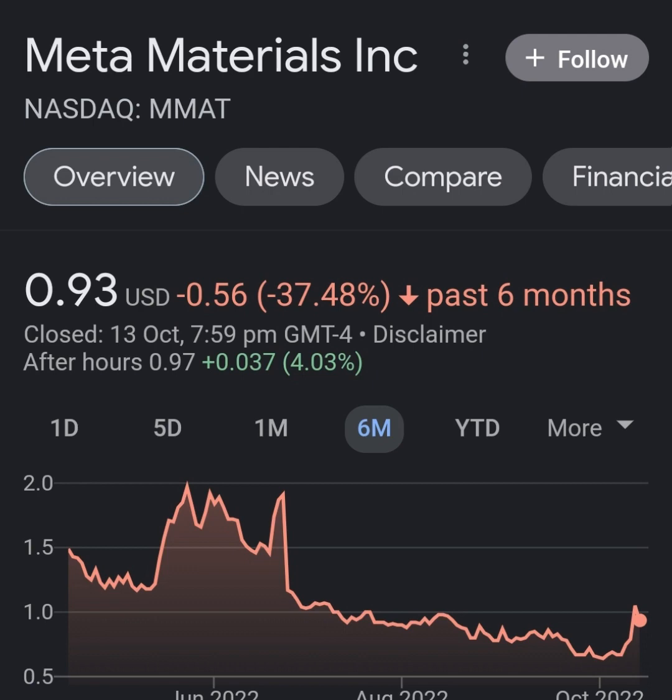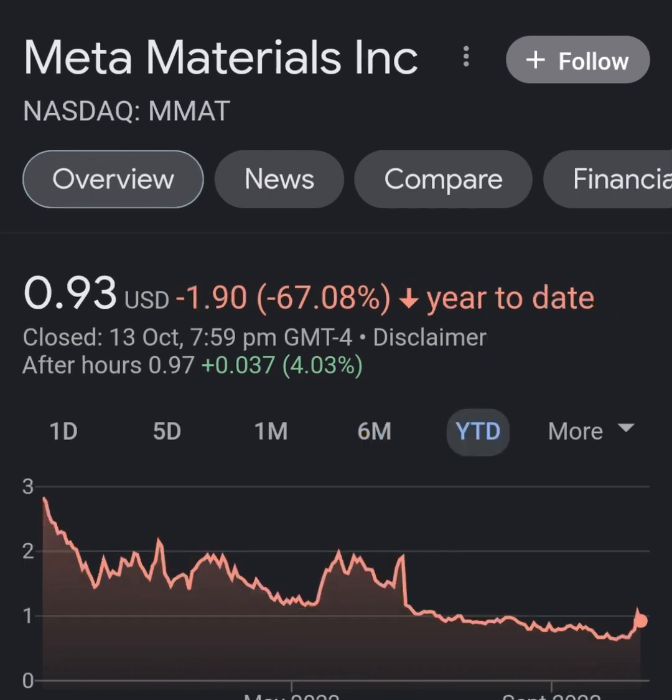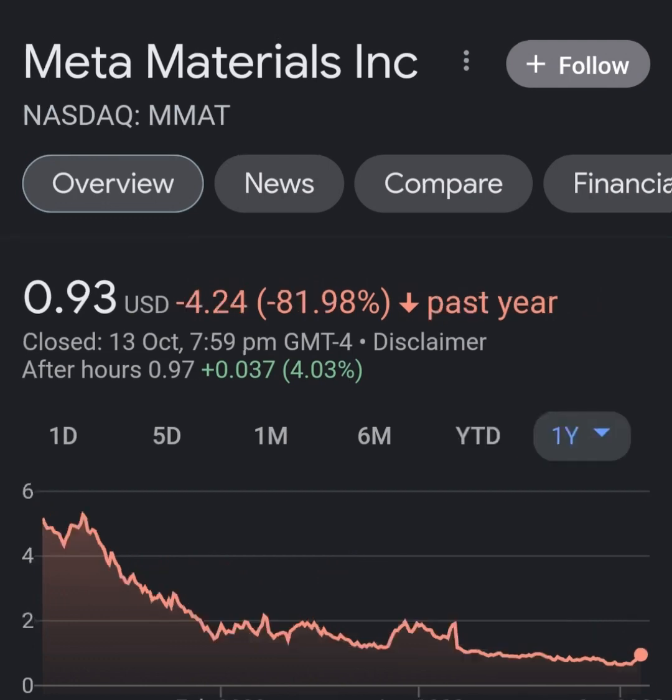Looking at quarterly data on the income statement: revenue growth looks pretty good, cost of revenue and margin aren't bad. But when we get to operating expenses, it makes you wonder what this company is doing — their operating expenses are way more than revenue, it's not even close. About eight times revenue, which is not good. Net income from continuing and discontinued operations is still a pretty massive loss.